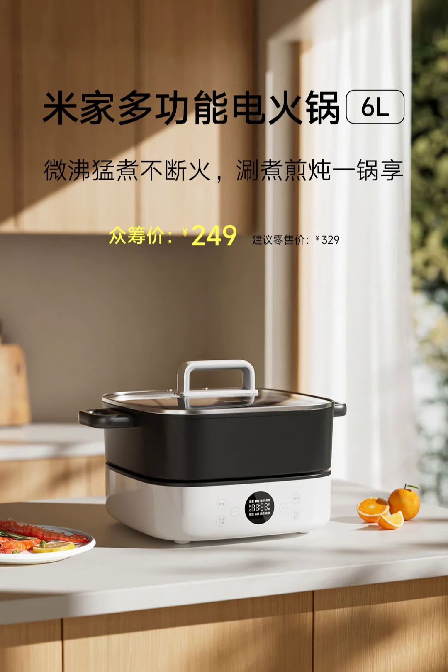The hotpot's intelligent memory function remembers the initial cooking times for each preset, making it easy to recreate meals with a single touch.